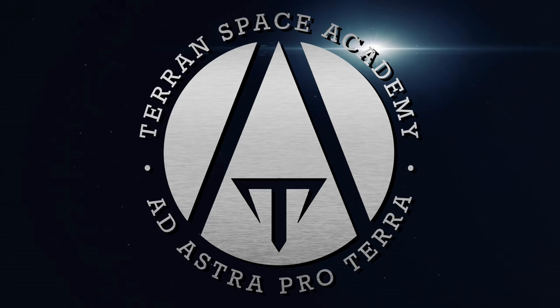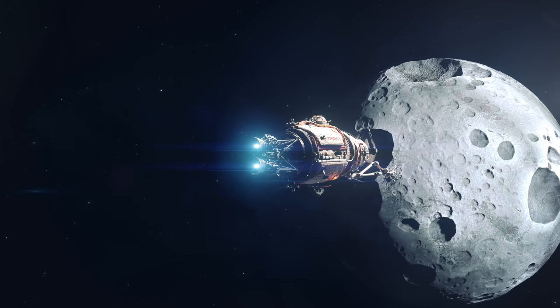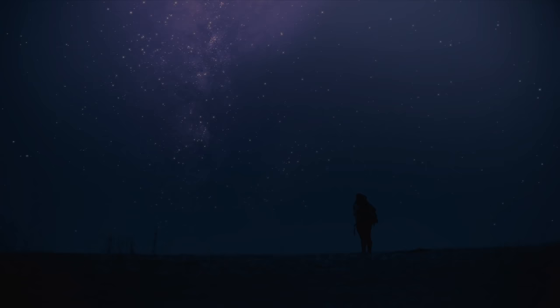Hello and welcome to the Terran Space Academy, where we help prepare you for a bright future in the space industry. Please don't forget to like and subscribe, and we appreciate your support on Patreon. There are links in the description.